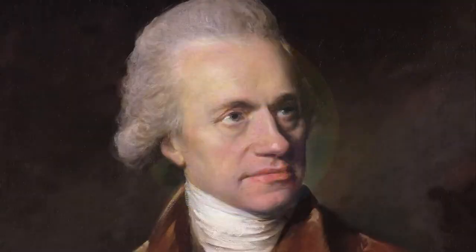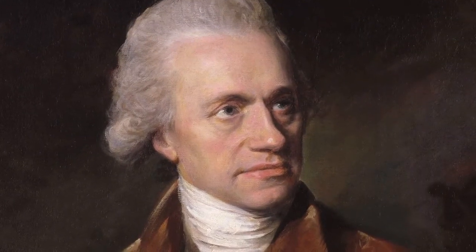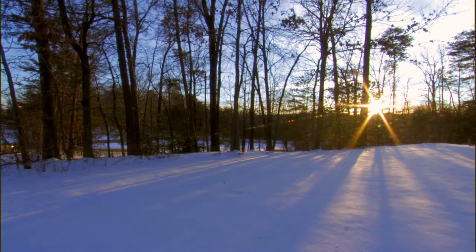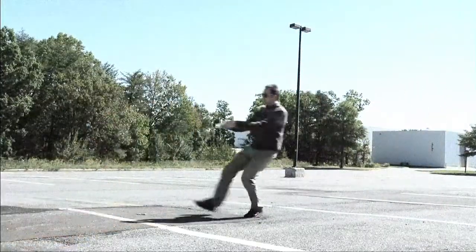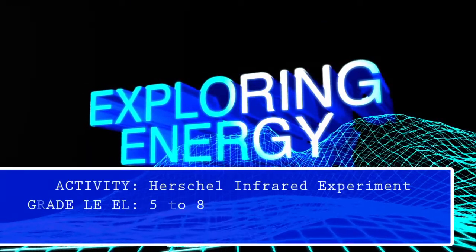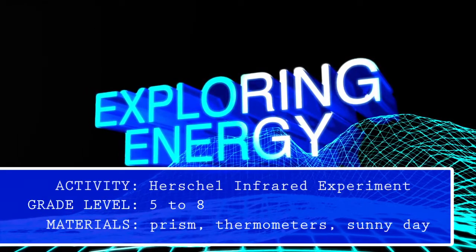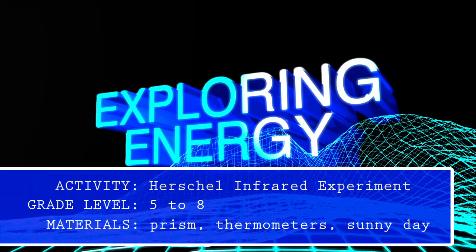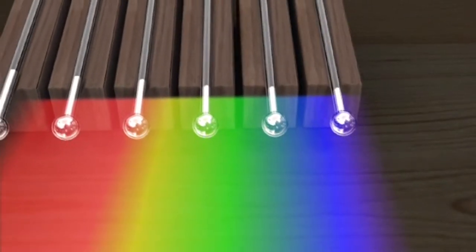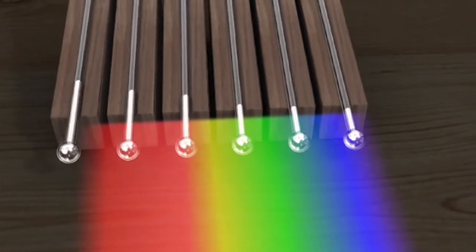Just over 200 years ago, Sir William Herschel discovered the existence of infrared by studying the sunlight passing through a simple prism. The prism separated all the colors that make up sunlight in an array called a spectrum. Herschel measured the temperatures of the different colors and found that the temperatures increased as he measured from violet to red.